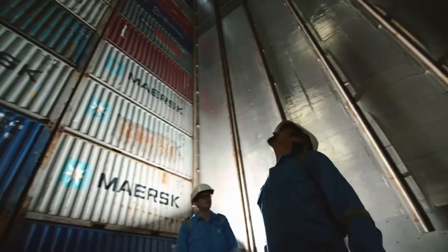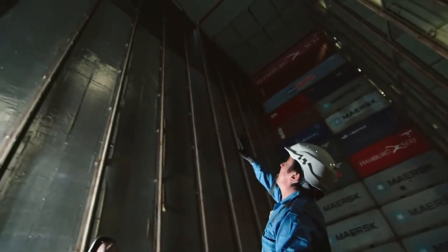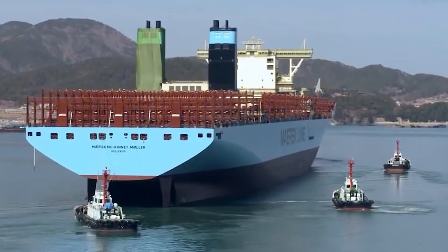In this cathedral-like space, we're actually more than 10 meters below sea level. This is an enormous building — inside the world's biggest container ships ever built.